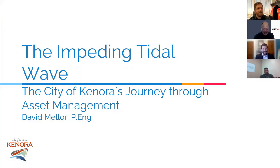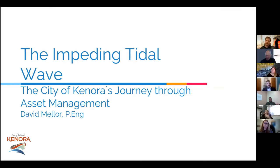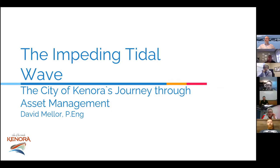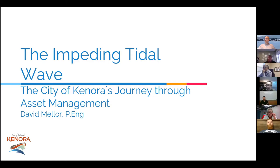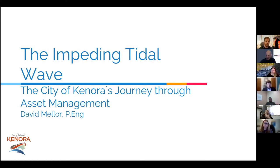My name is Dave Miller. I'm a project engineer with the City of Kenora. My primary job responsibility is the design and management of capital infrastructure here at the City, as well as managing consultants. Asset management is kind of a corner of the desk for myself right now, and I work with a few other staff here at the City of Kenora — we all chip in and make asset management work for us.